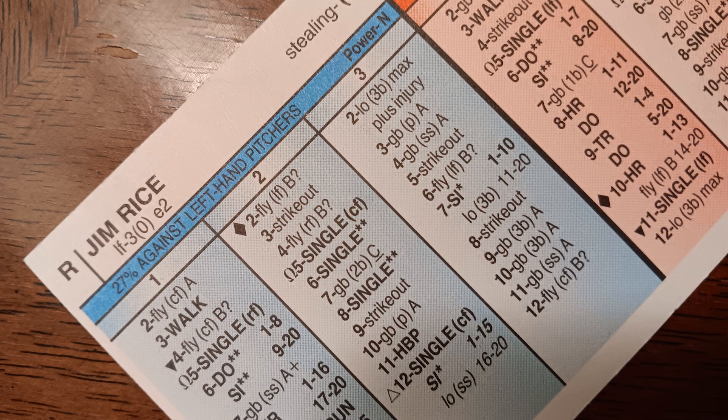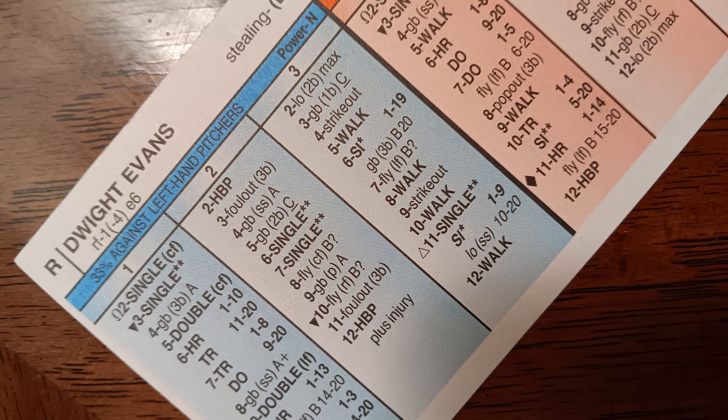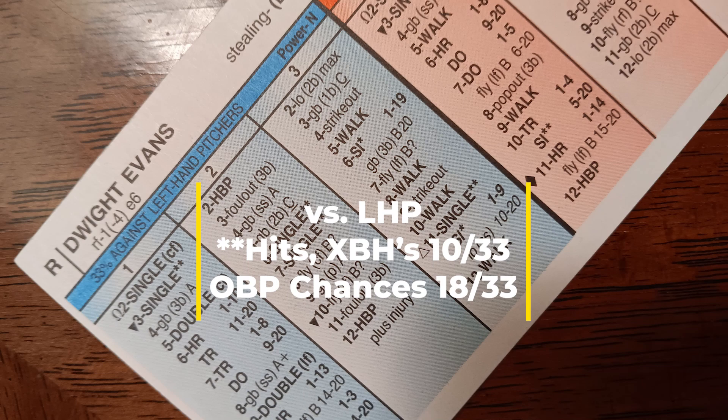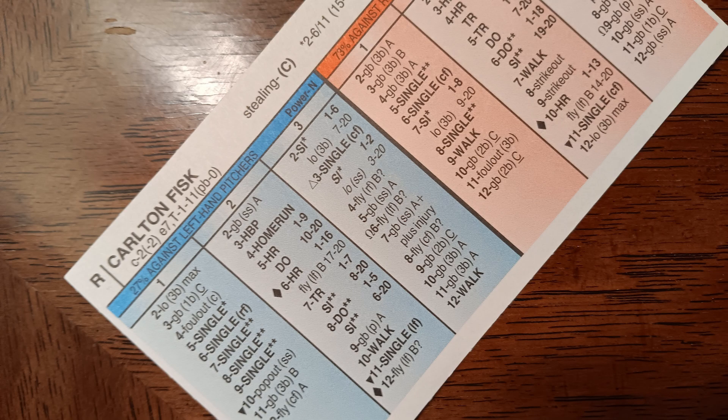Now I'm going to break down two more players, and this is really what makes this '75 Red Sox lineup go. These are two cards that really jumped out at me. First, the everyday right fielder Dwight Evans. According to the Stratomatic book, he would hit third against left-handed pitching and seventh against right-handed pitching. I'm going to show his numbers against left-handed pitching — his on-base chances and hits with multiple base advancement. Dwight Evans just eats left-handed pitching alive in 1975. Those are just terrific numbers.